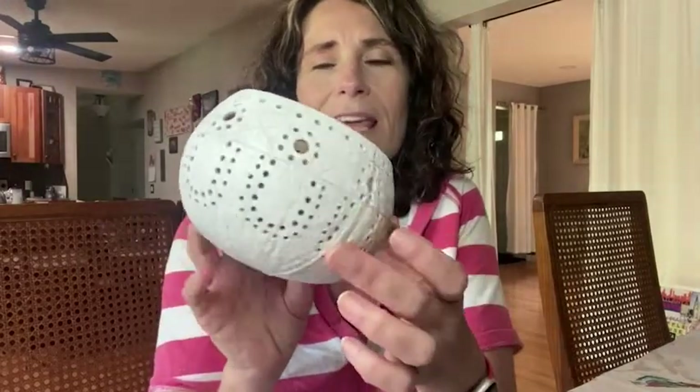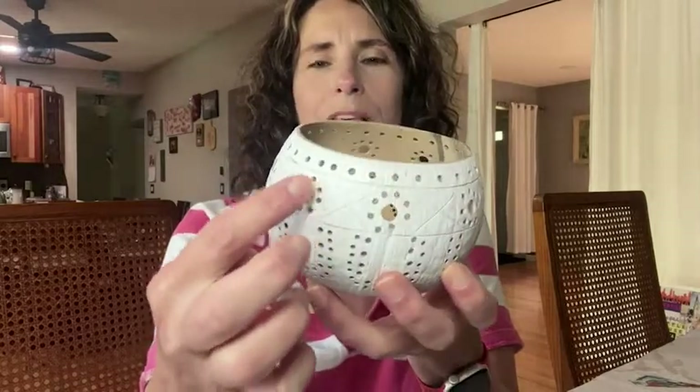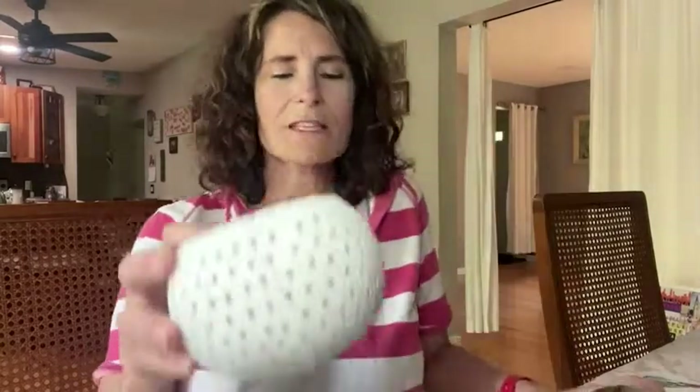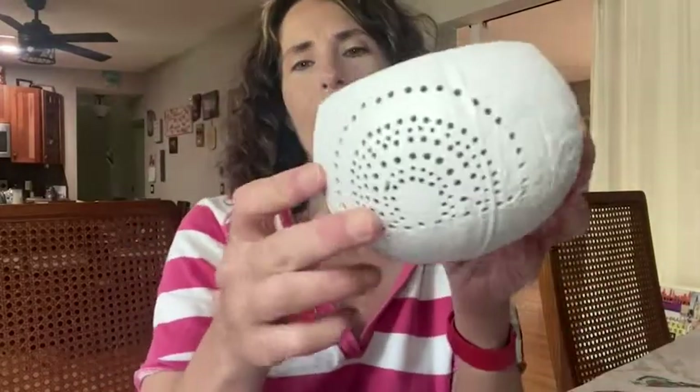I absolutely love that each one is hand painted and hand designed. So you can see this one has the sort of U shapes with the punch holes, this one just has the holes all around, and this one has a kind of half circle or rainbow look to them.